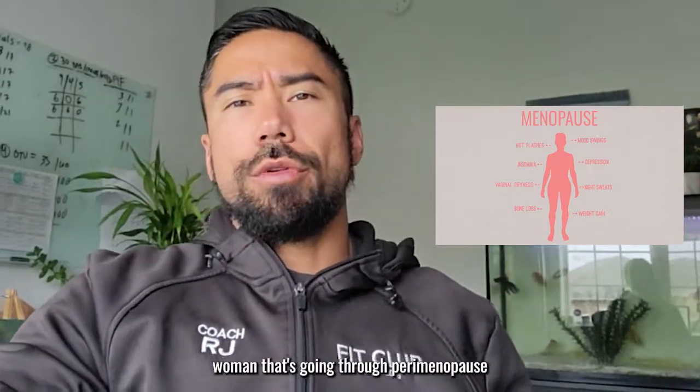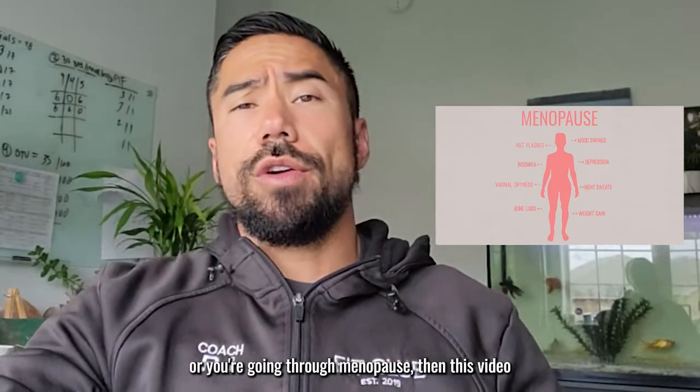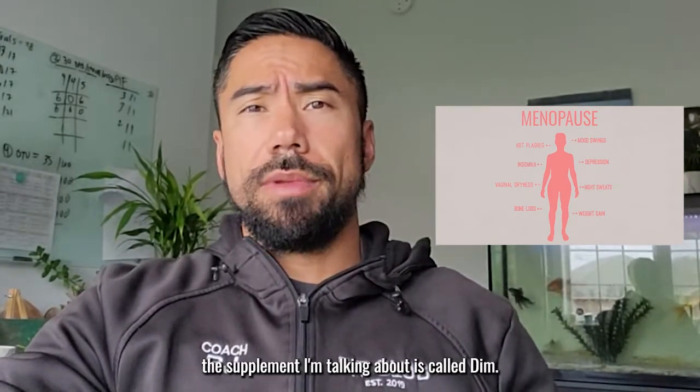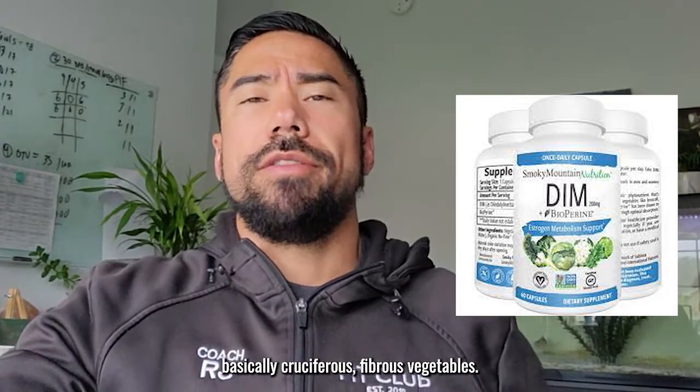If you're a woman going through perimenopause or menopause, then this video and this supplement are for you. The supplement I'm talking about is called DIM. DIM is a derivative from Brussels sprouts and broccoli — basically cruciferous fibrous vegetables.